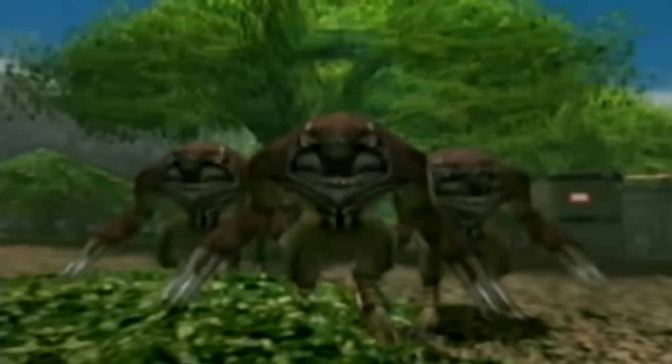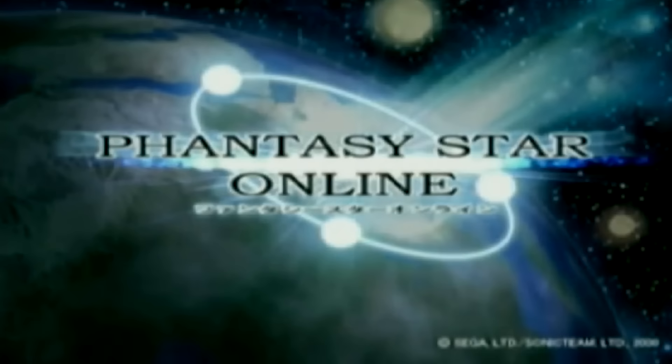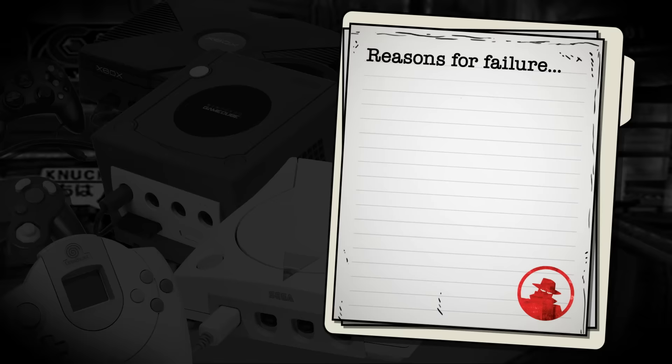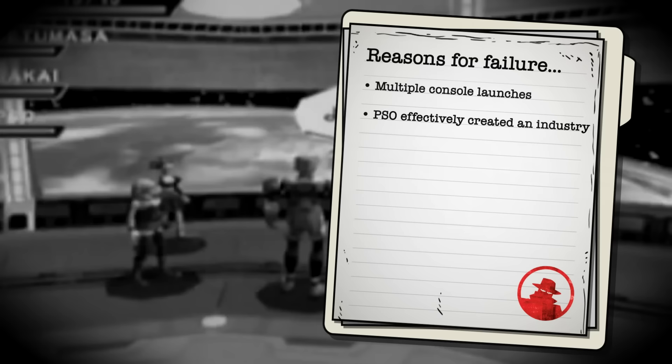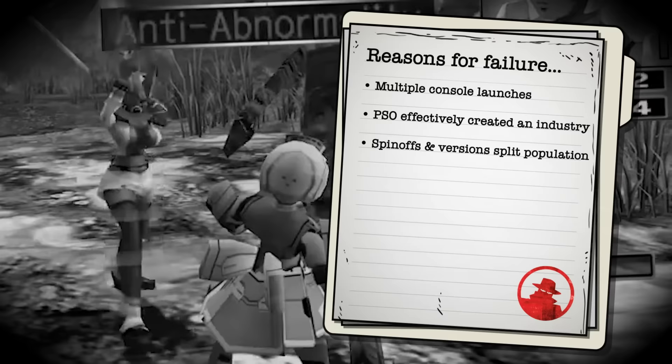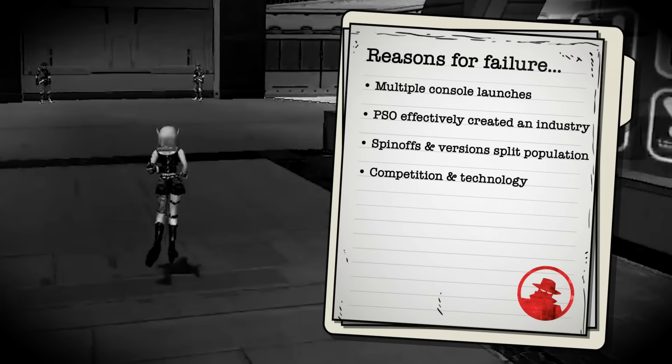That music playing and my voice running out means we've reached the deduction part of this video, where we detail the largest contributing factors to the death of Phantasy Star Online. PSO was a console online RPG with multiple launches, splitting population and hurting their longevity. PSO effectively created an industry that otherwise wasn't there before, which came with the heavy price of being first into uncharted territory. PSO launched numerous spin-offs and different versions, further splitting population and focus. The market shift from 2000 to 2006 alone was astronomical in terms of competition and overall technological capability.